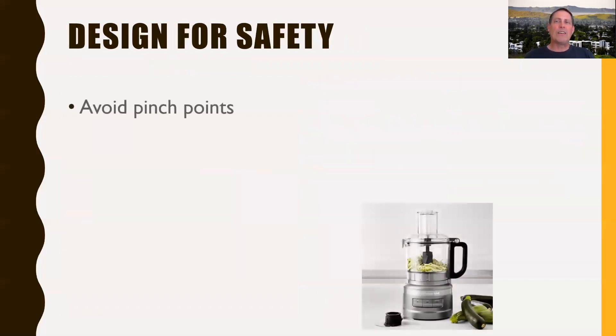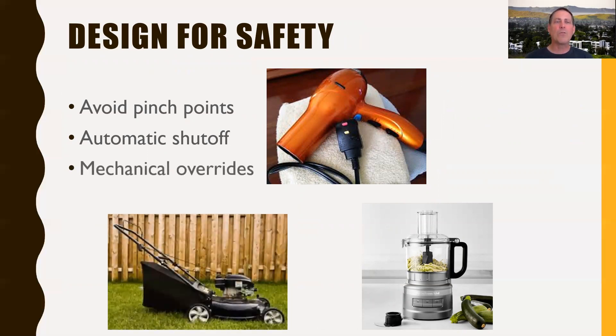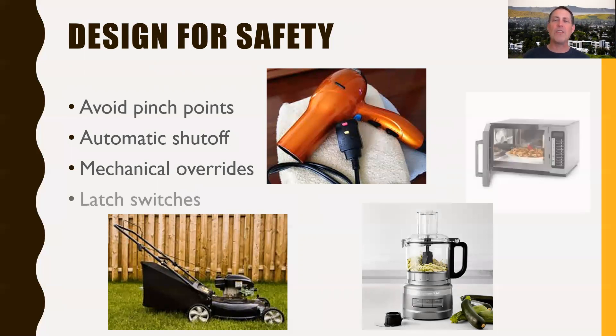Pretty amazing technology that really revolutionized that industry. A couple more examples: you can do simple things like avoiding pinch points on products, having automatic shutoffs — if power gets too high it shuts off, or if something is detected it shuts off. Mechanical overrides too. When I was younger, I drove a lawnmower that would continue running when it ran off by itself. Nowadays, there's a lever that you have to hold down while running a lawnmower, and if you release that lever, it shuts off. These are awesome safety features that really don't add much complexity to the design — it's just a matter of someone thinking about it.